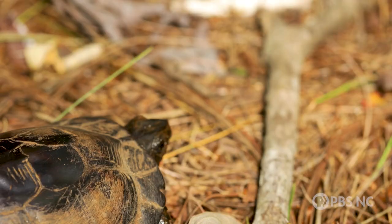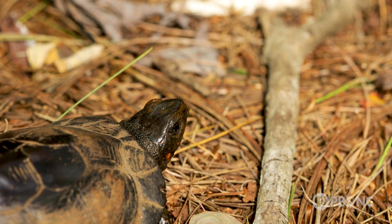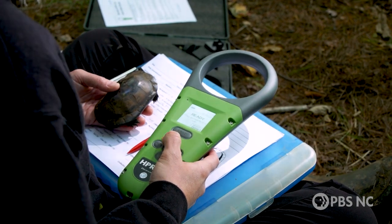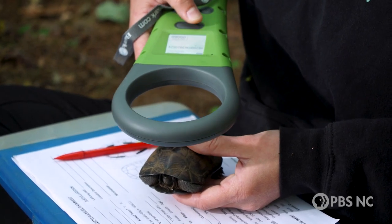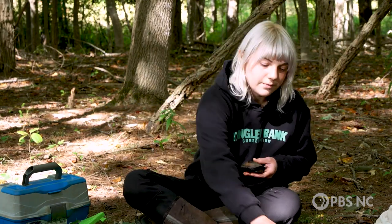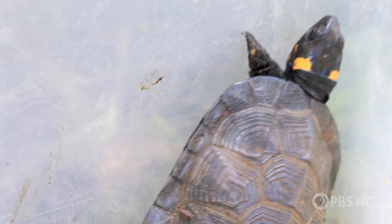Casper is thriving, but bog turtle populations are not. Poaching for illegal collections is a huge danger for these turtles. To combat this, field biologists insert tags below the turtle's skin — these tags function like barcodes. If a turtle is poached, biologists can scan the barcode, tracing the turtle back to its original site. Instead of having to live the rest of its life in captivity, they can take it back to that site and it can find its home again. But poaching is just one of many reasons bog turtle populations are at risk of extinction.